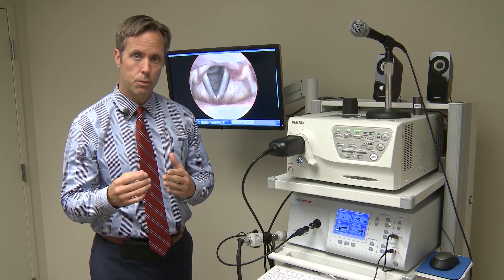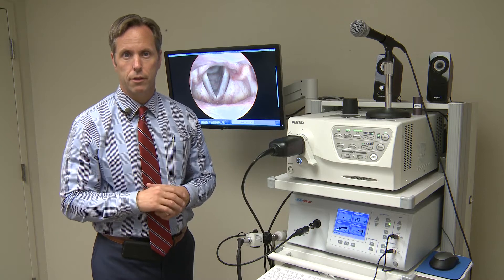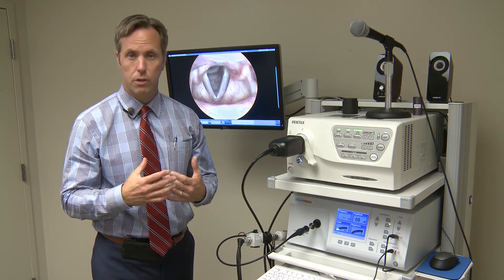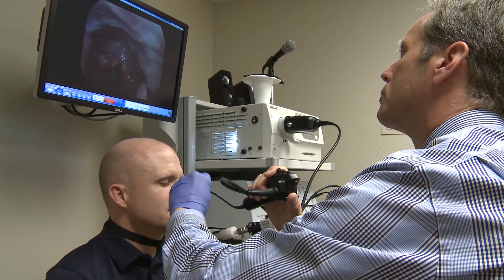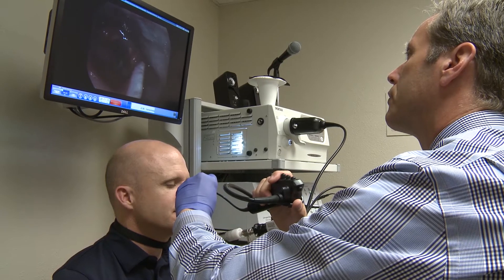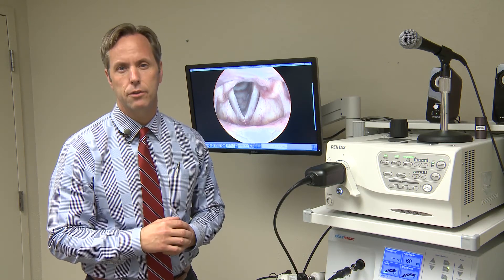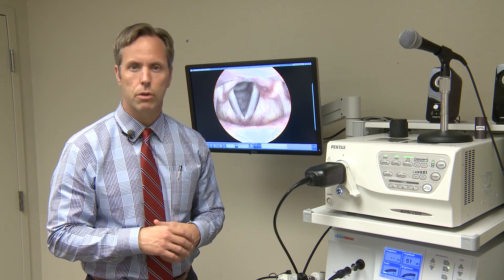This allows us to see the real, or apparently real, wave that the vocal cords have, and to diagnose subtle conditions of the vocal cords. There's pathology such as cysts, precancerous lesions, nodules, polyps, and papillomas that this technology gives us the ability to diagnose and evaluate more thoroughly.